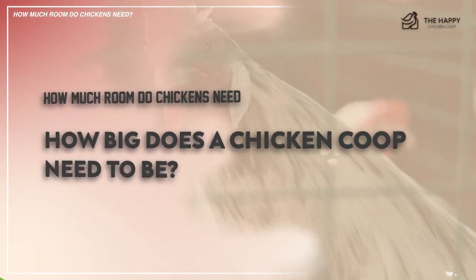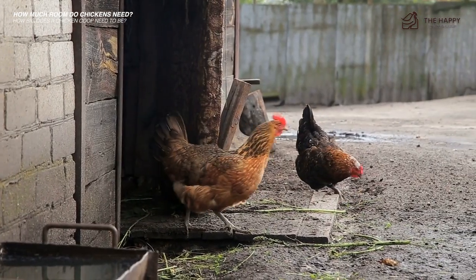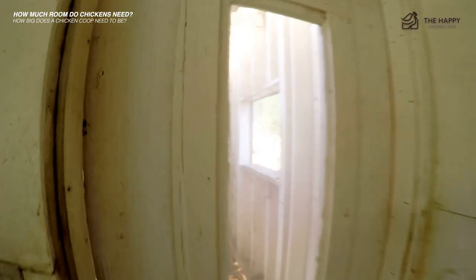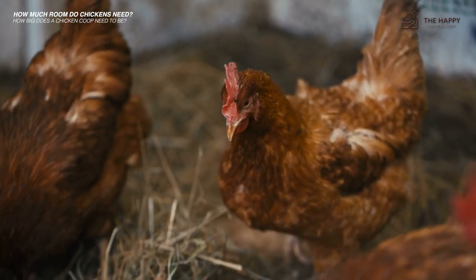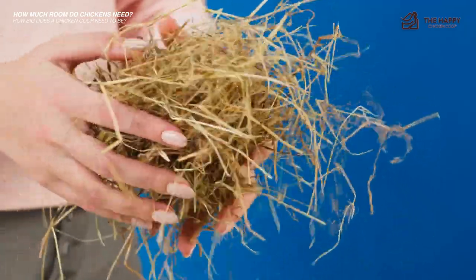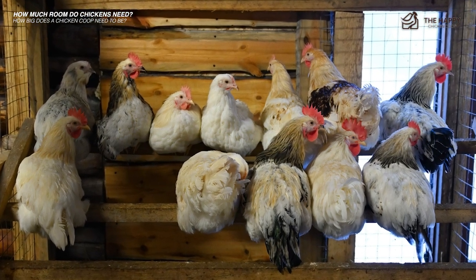So how big does a chicken coop need to be? A chicken coop is the chicken's house — where they go to roost in the evening or during rain. This does not include the run or any other free-range space. Inside a coop you'll find the floor, which you'll typically cover with sawdust and straw — some people also use the deep litter method — along with a roosting and perching space.